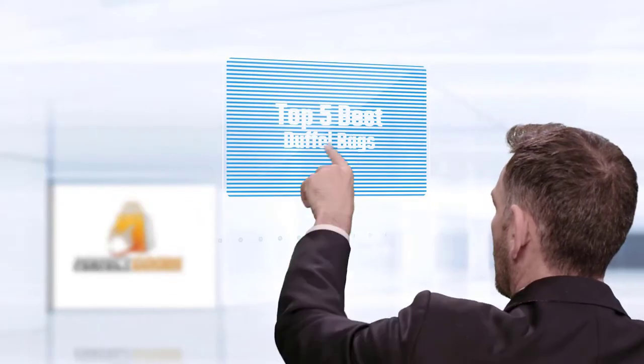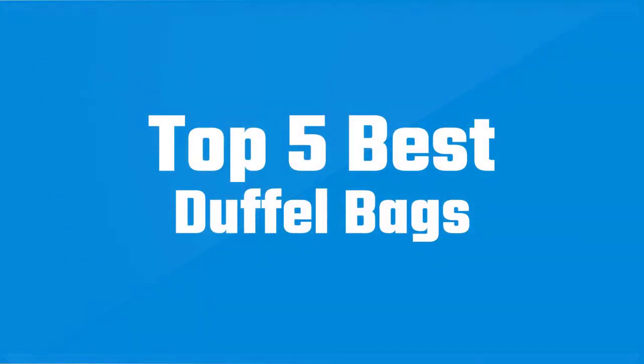If you are looking for the best duffel bag, here is a collection you have got to see. Let's get started.